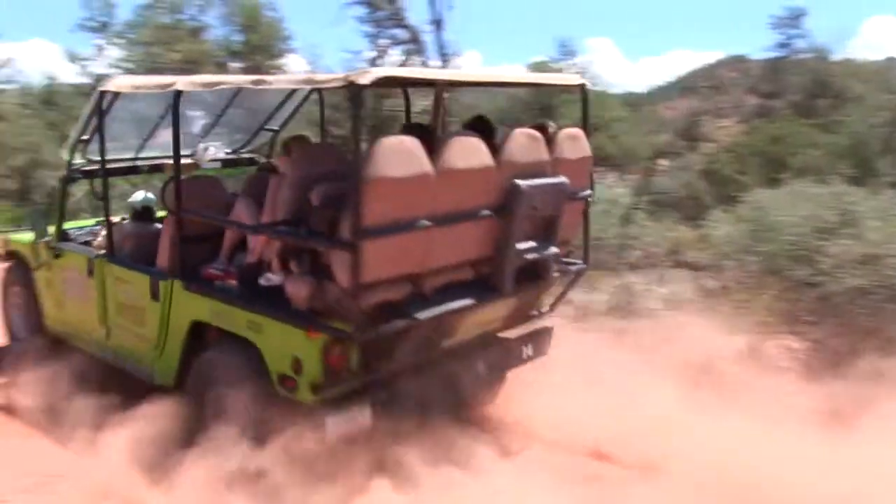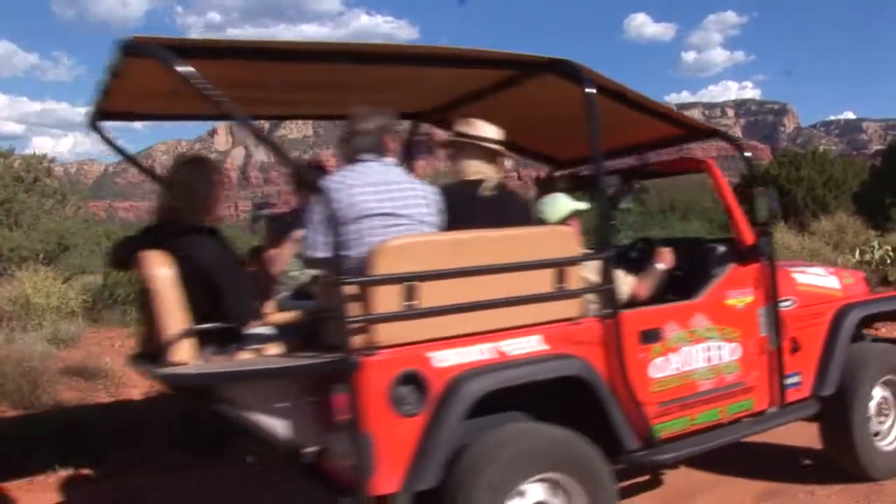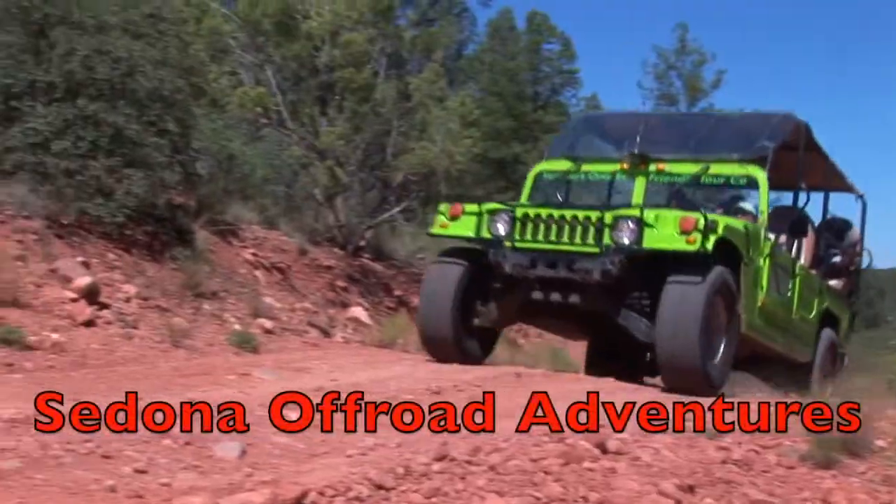Whether you're a thrill seeker or not, you can find an off-road tour to suit your taste for excitement with Sedona Off-Road Adventures.